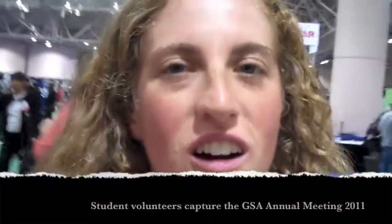Hi, I'm Rosemary, and I'm here in the exhibit hall today at the Geological Society of America annual conference. I have been interviewing different exhibitors, students, and professors about what they've been doing here.